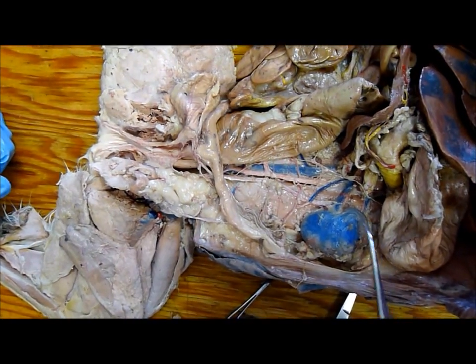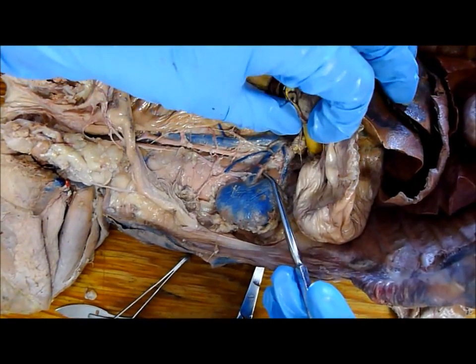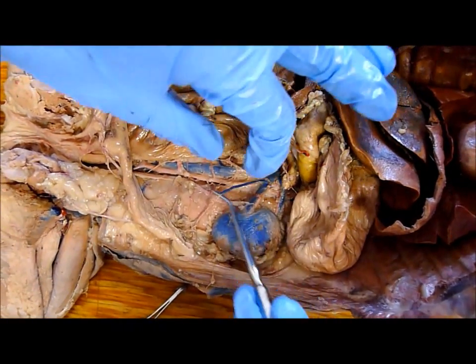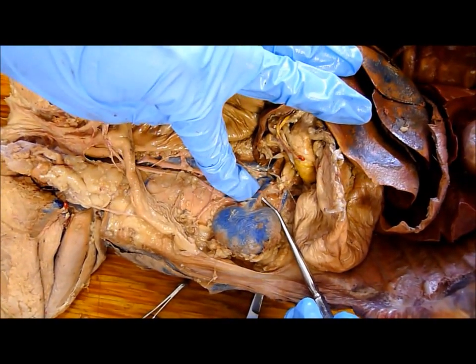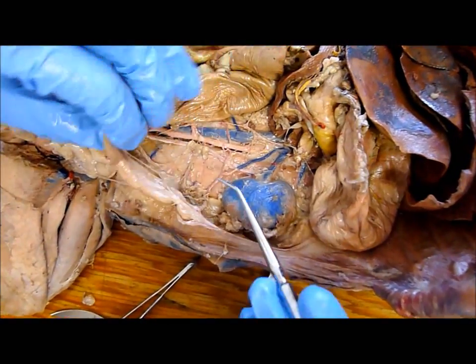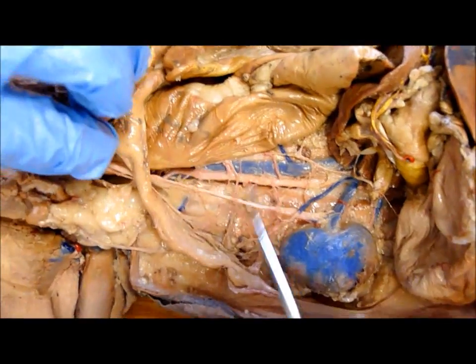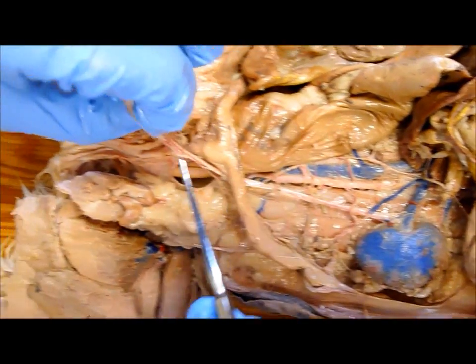Metanephric kidney. Renal artery and vein — here's the vein, and then the artery is right there, the red one. And the ureter is right here; it goes all the way down under the uterus and to the urinary bladder.